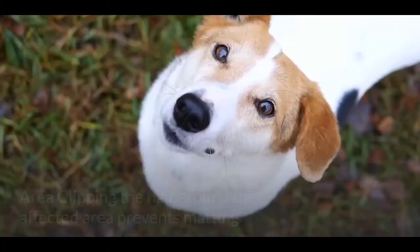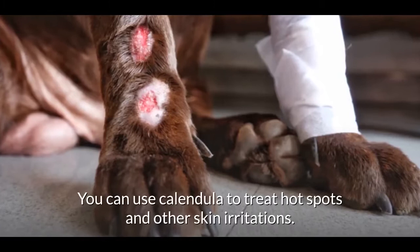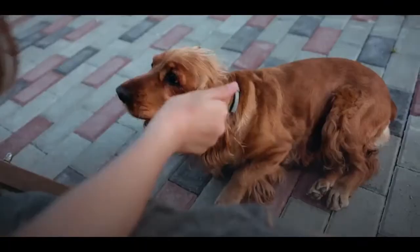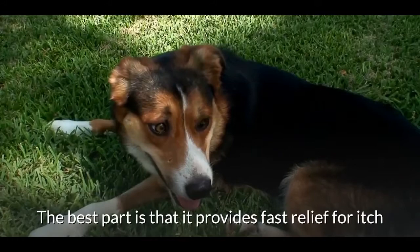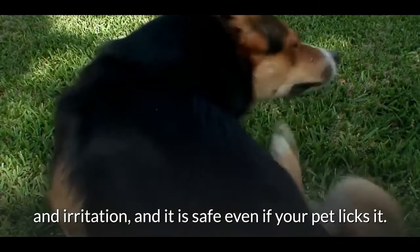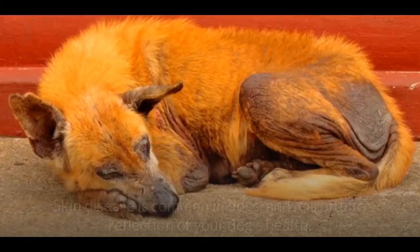How to treat hot spots in dogs: Trim the hair around the affected area — clipping the hair prevents matting and helps minimize the spread of bacteria. Apply calendula salve — calendula can treat hot spots and other skin irritations. This herb is notable for reducing inflammation and promoting wound healing. It provides fast relief for itch and irritation and is safe even if your pet licks it.